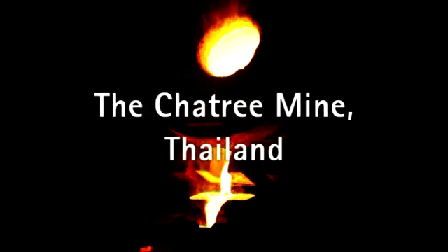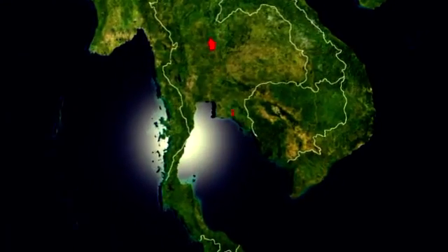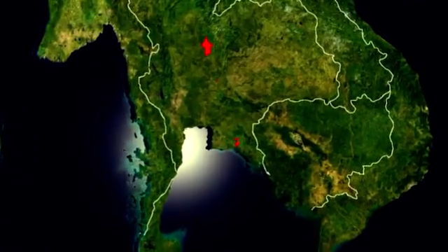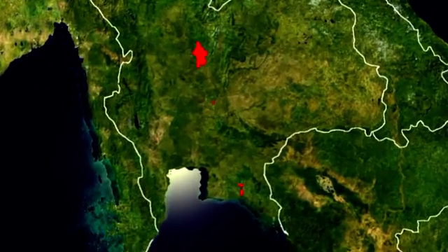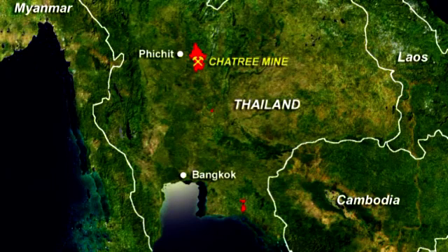Hello and welcome to Kingsgate's overview of our operations in Thailand, focusing on Chatree. Here we are in Thailand. You will see to the south Bangkok, which is linked to the Chatree mine by sealed roads. The journey's first hour and a half is by dual carriageway freeway and then by sealed roads up to the mine site.